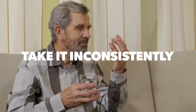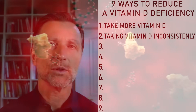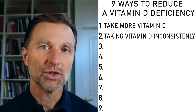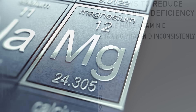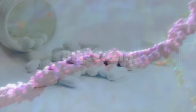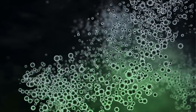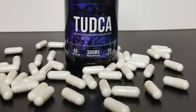Number two: take vitamin D inconsistently. Instead of taking it on a regular basis, you might want to take it once every three or four days and take a good amount — apparently that's a good strategy for certain people with a vitamin D receptor problem. You can also take magnesium, which will help the vitamin D receptor, as well as zinc and bile salts. Bile salts are interesting because they act as a vitamin D receptor analog, meaning they can trigger the gene for vitamin D without necessarily taking vitamin D itself.